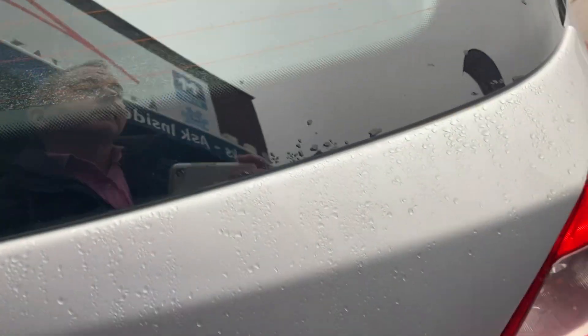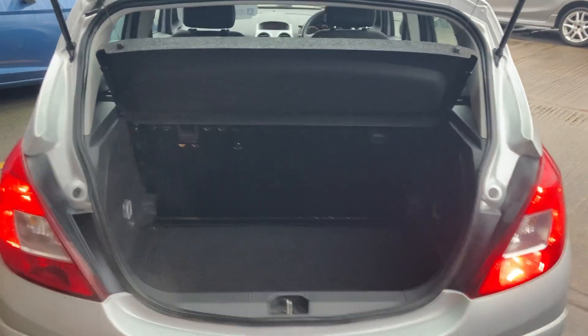It's a 5-door hatchback and the boot space is quite big.